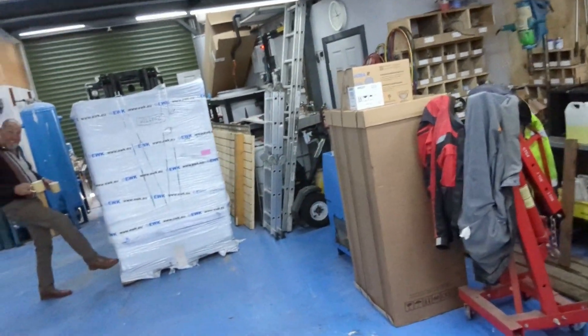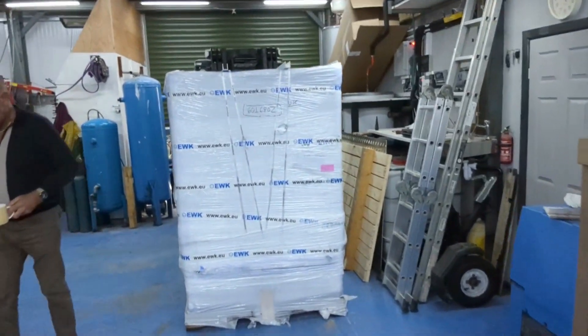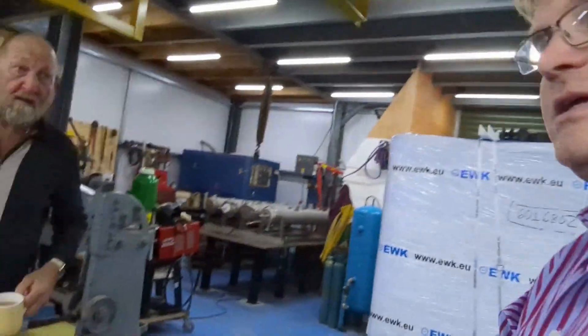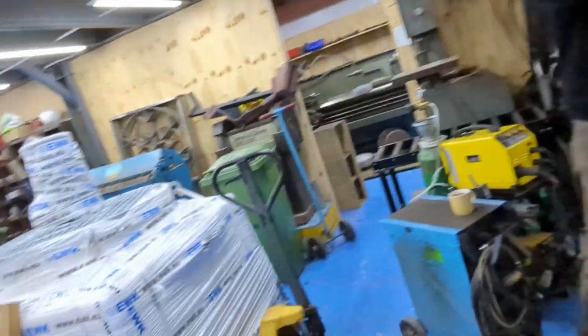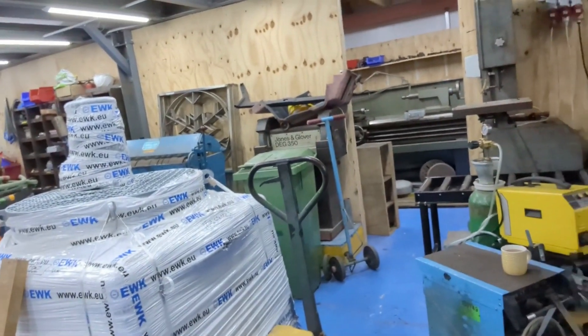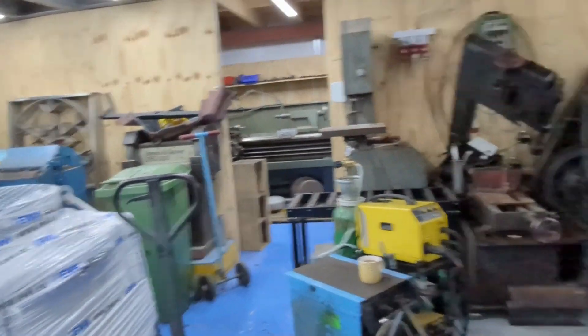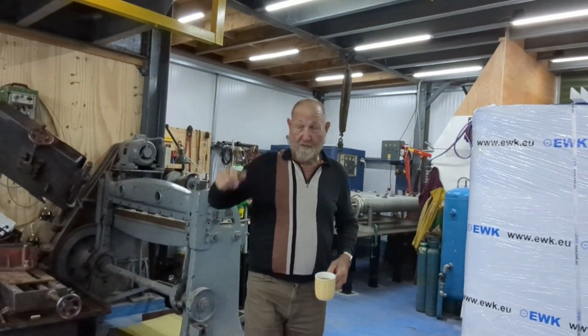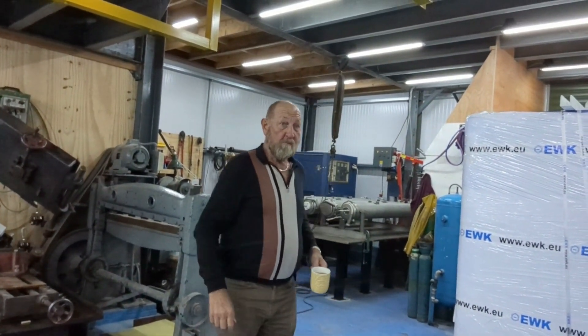Oh, this is the cooling tower for it. What happens is the falling film of water — there's a trough in the bottom — and the water evaporates, cooling down the water, and then we use that water to cool the energy vault.